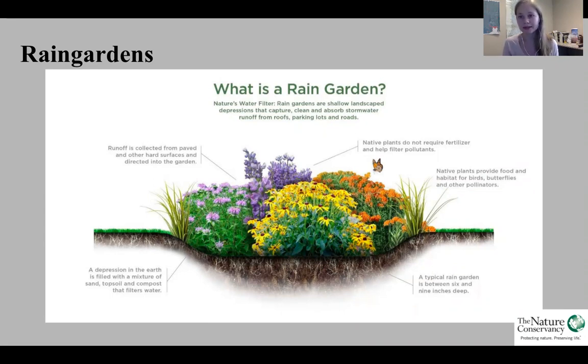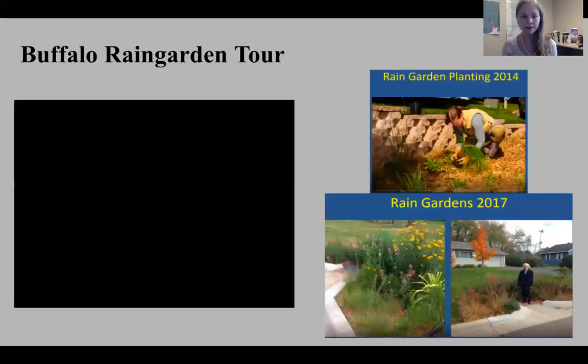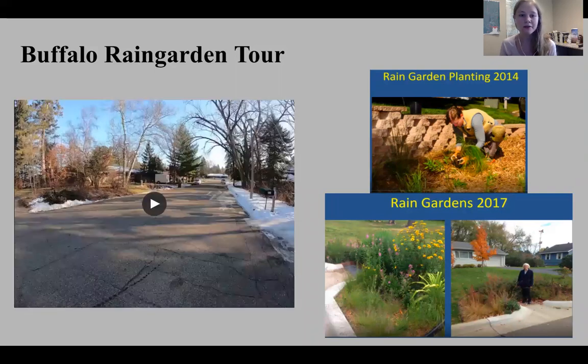The native plants typically planted in rain gardens do not require fertilizer. They help filter out stormwater pollutants and provide food and habitat for birds, butterflies, and other pollinators. On the left we have a buffalo rain garden tour — a series of rain gardens planted in 2014 near Little Buffalo Creek, which flows into the Mississippi River. My coworker Sheila did a presentation on this and will walk you through what it looks like in winter 2020. These were all planted with native plants like Culver's Root, Columbine, Blue Flag Iris, and Mountain Mint.